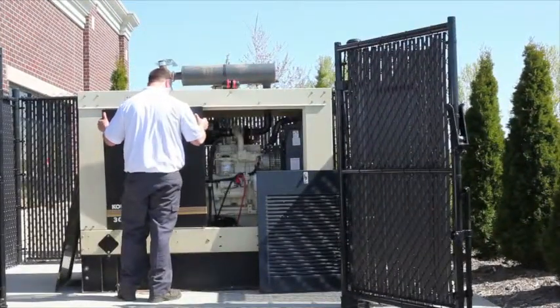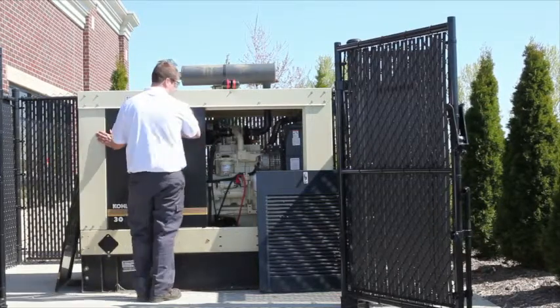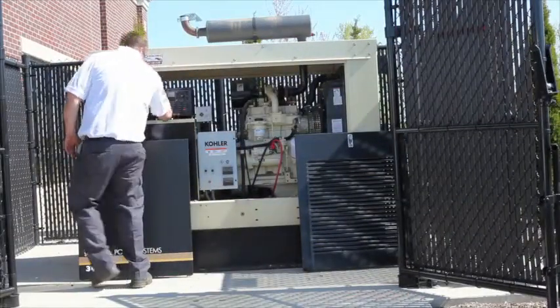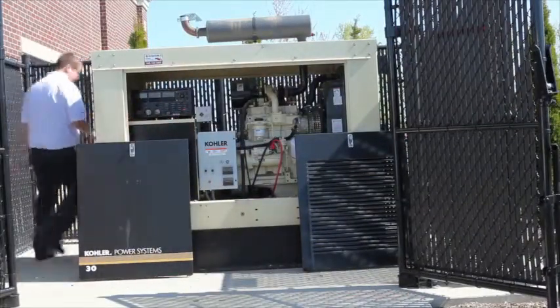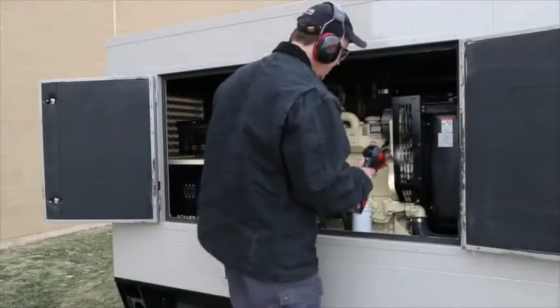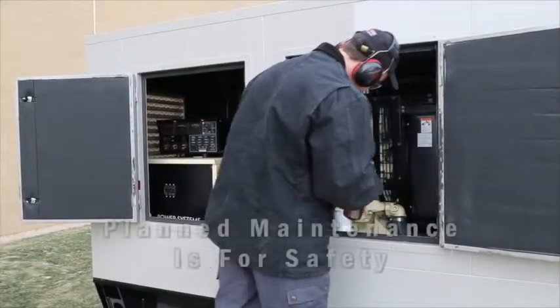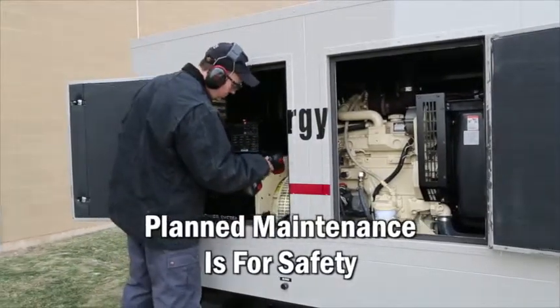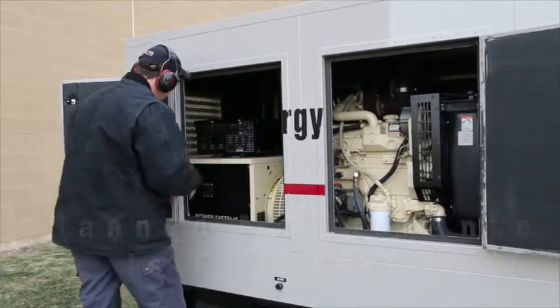It is very important for the owner or manager of a power system to have a regular planned maintenance program in place. The majority of planned maintenance is provided by distributors of generator systems. Planned maintenance greatly reduces the risk that the generator will produce less than its specified output as a result of internal or ancillary component malfunction.